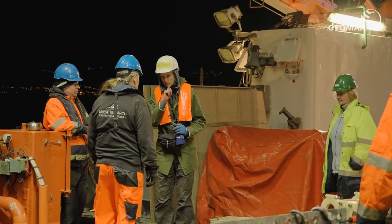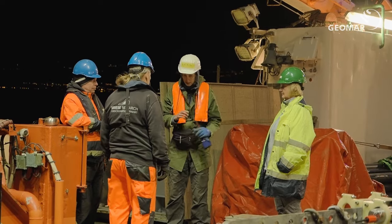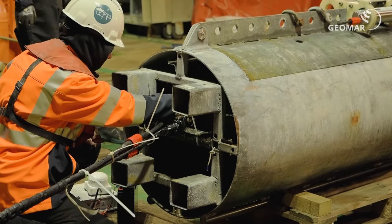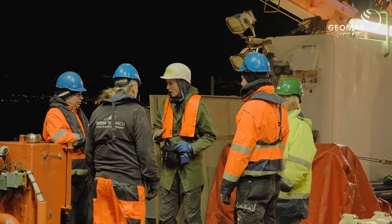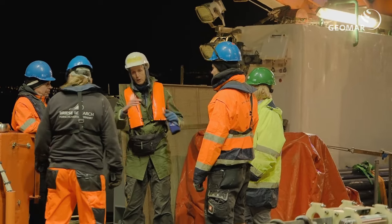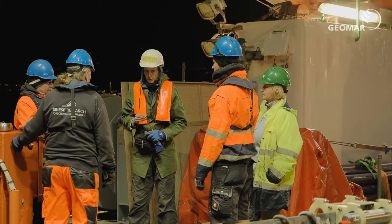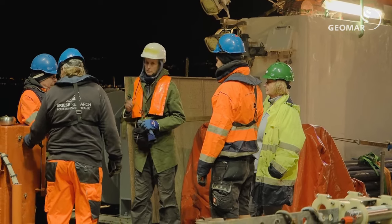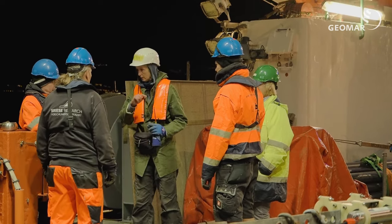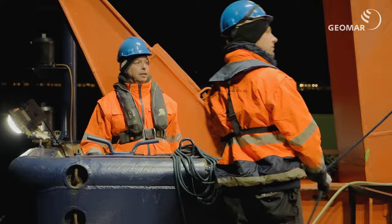Also, wir haben das im Wasser nicht mehr angekriegt, weil im Signalgenerator eine Pufferbatterie war, die schon ziemlich tief entladen war und sich nochmal aktiv entladen hat. Das heißt, das Ding ist ausgegangen in dem Moment, wo wir es von der Spannung genommen haben und ins Wasser gesetzt haben. Was wir vorschlagen: dass wir den Signalgenerator unter Spannung reinbringen, wenn das für euch okay ist.